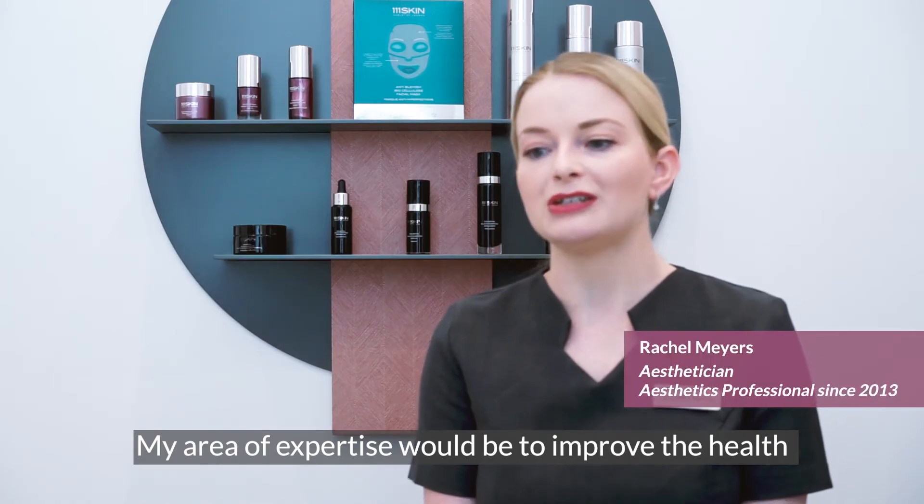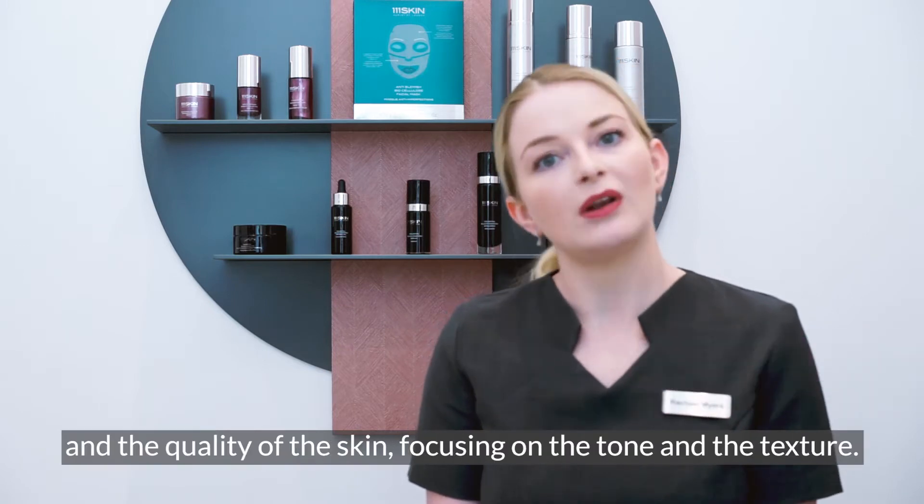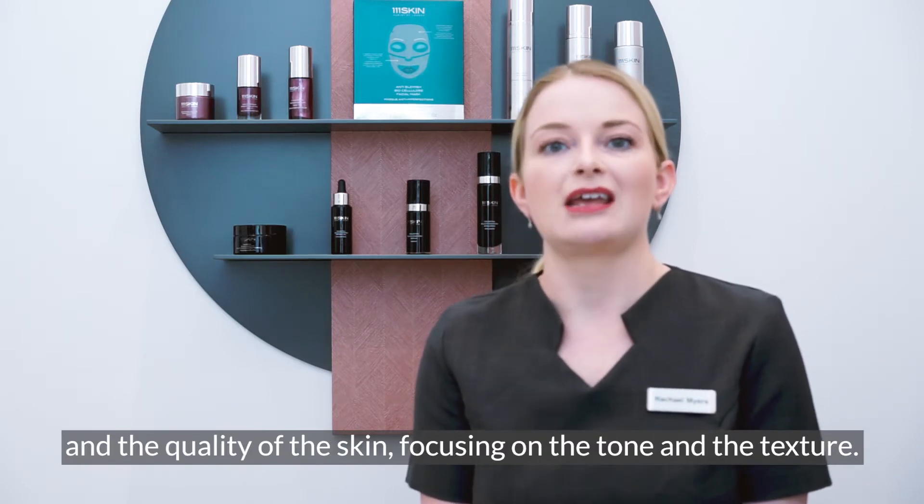My area of expertise would be to improve the health and the quality of the skin, focusing on the tone and the texture.